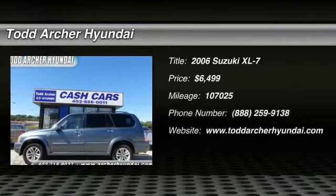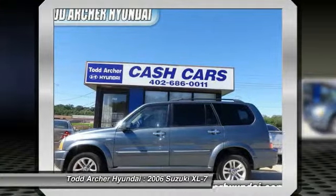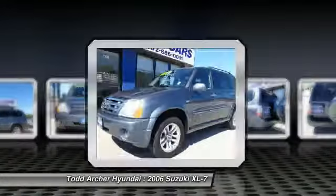2006 XL7. The Suzuki XL7 is a large mid-size SUV that offers space for three rows of seats with sufficient room for adults to sit in reasonable comfort in the third row. The name XL7 denotes that this Suzuki can be equipped to carry up to seven passengers.